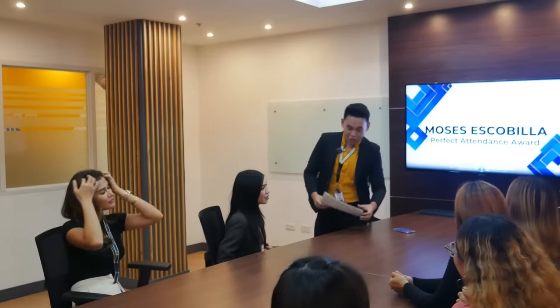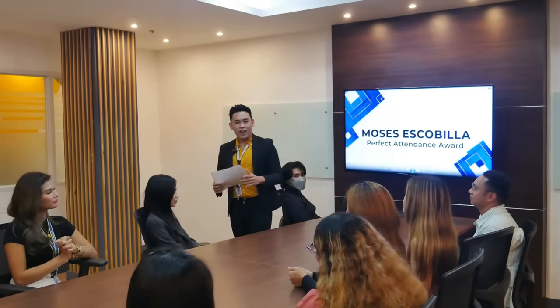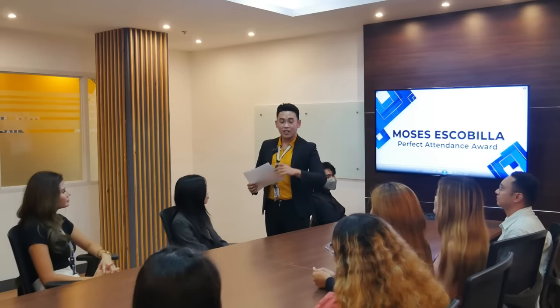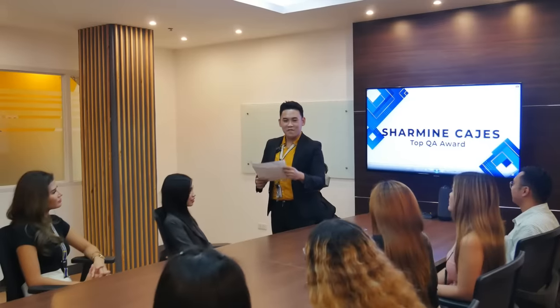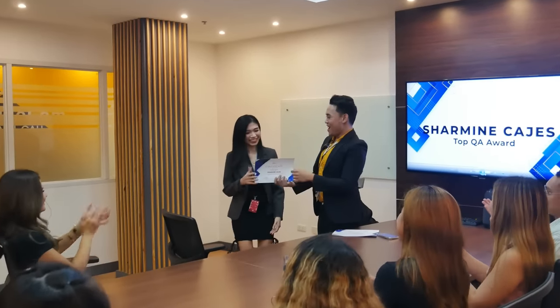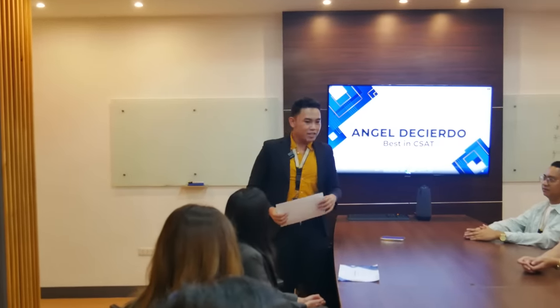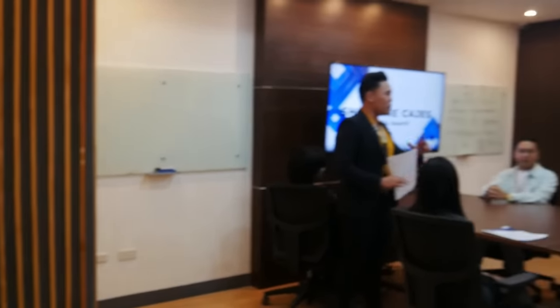Now let's move on to our second awardee. This agent averaged 97.87% in her quality assurance. Our top QA awardee for the first quarter is Charmaine Cahes — let's give it up for Charmaine! Next, we have our employee with the best CSAT score — this person has garnered so many positive reviews from how she handled her customers. Let's give it up for Angel Di Cierdo!